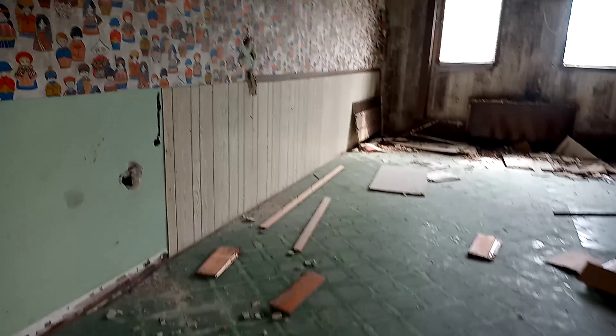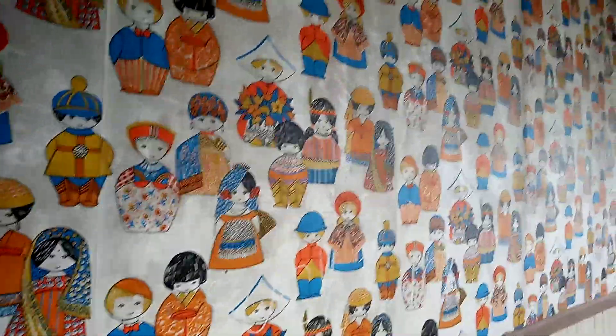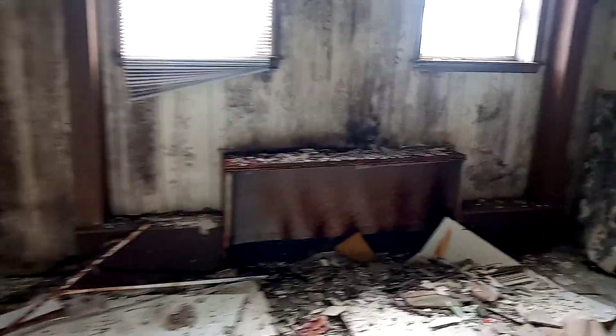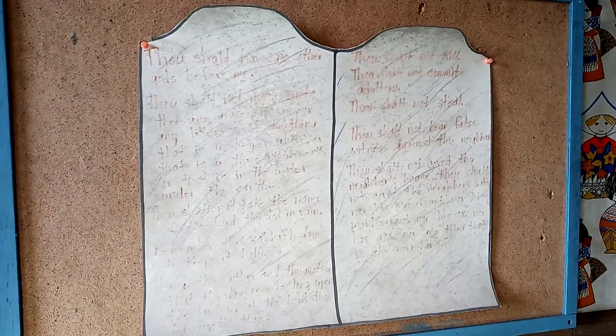Yeah, here it is — this has various multinational people depicted. It's pretty cool, very colorful. The paneling is rotting out in here. And we have — I bring to you the Ten Commandments, although I didn't bring them, God did, but that's beside the point. They're kind of faded. Then we have some scripture.